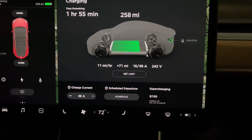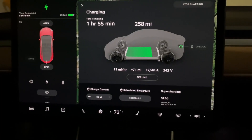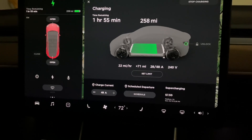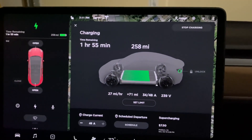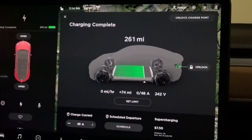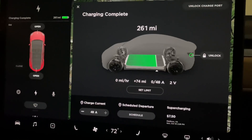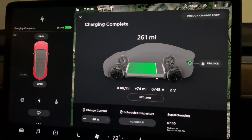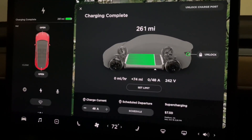It doesn't tell me the max on screen, so I'll have to check my phone to see what the maximum is. Looking at my phone, when I bump it up to maximum it shows 319 to 320 miles.